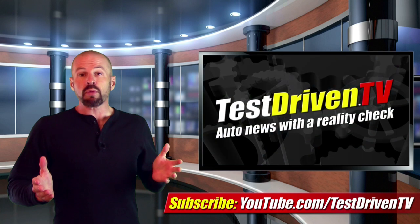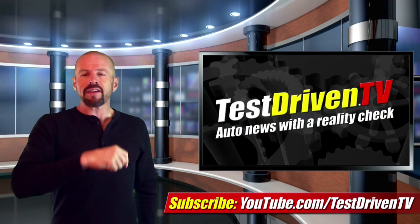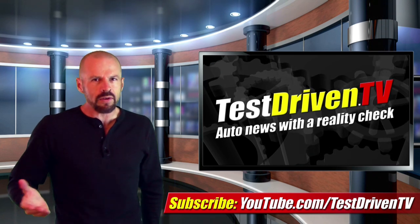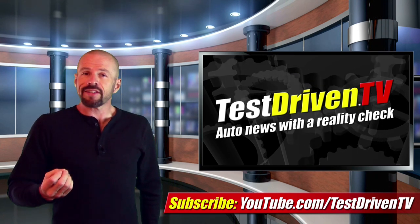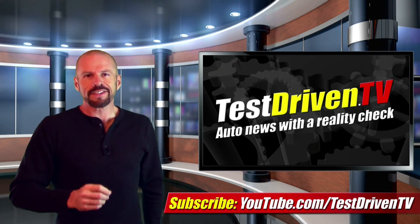I'll have a much more detailed report this fall when I get to drive one. Until then, click on the link right here and subscribe to our YouTube channel. We test drive one, sometimes two vehicles every week, plus we have a new video just like this one almost every day. There's always something new, so stay tuned.